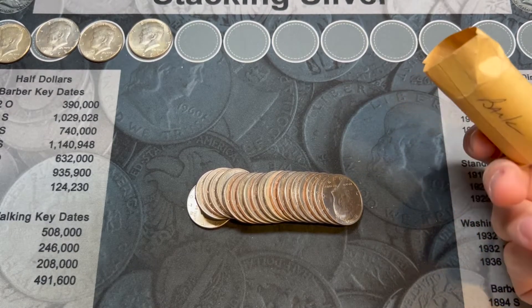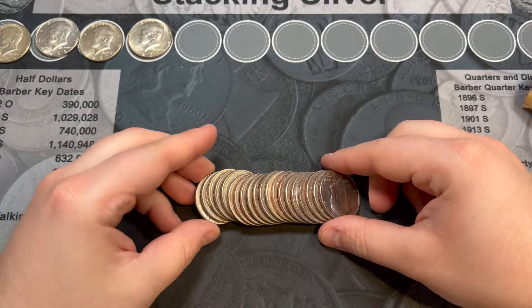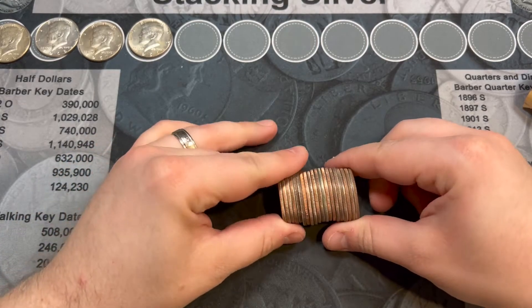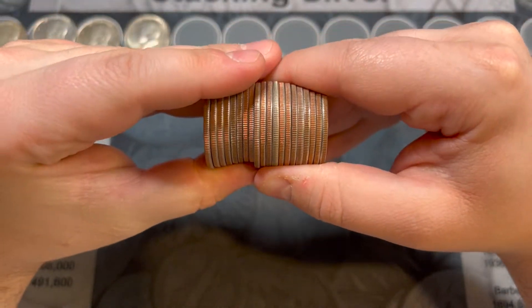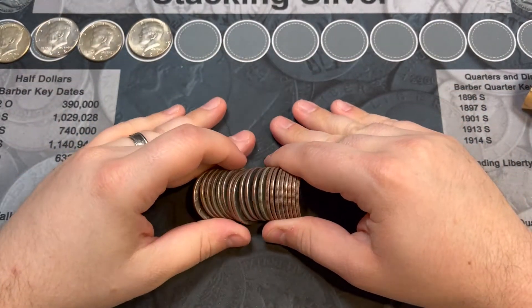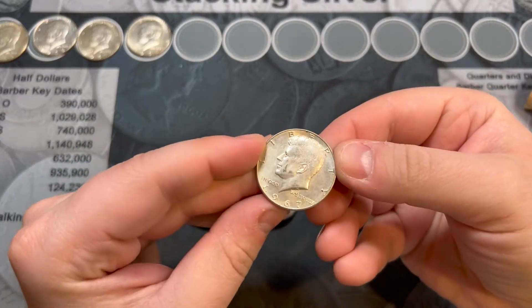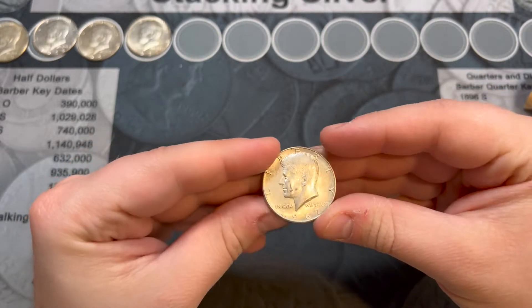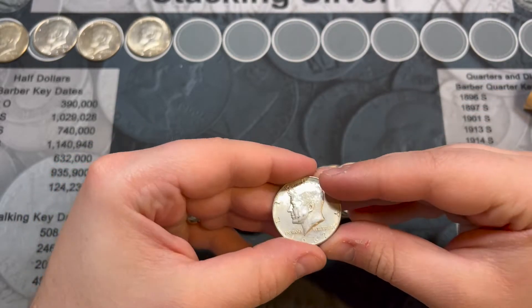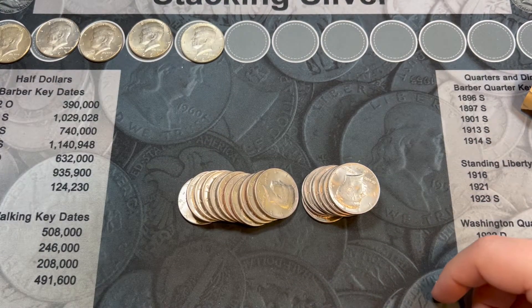Roll 3, marked bank. Do you see it? We have more silver — a 1967 from Philadelphia. Look at the shine on that silver, a little worn but we will take it. Five silvers on the board!